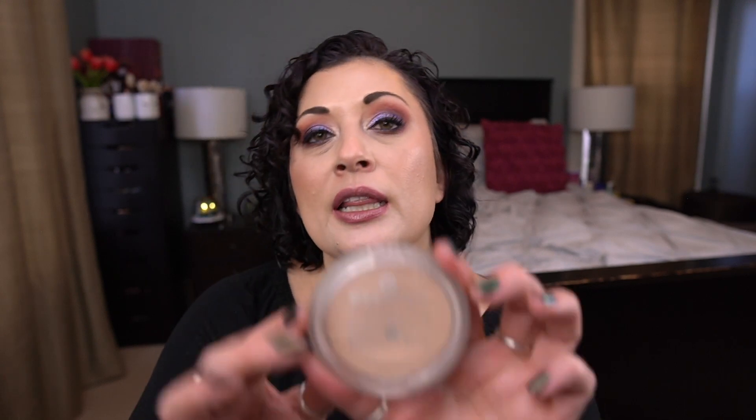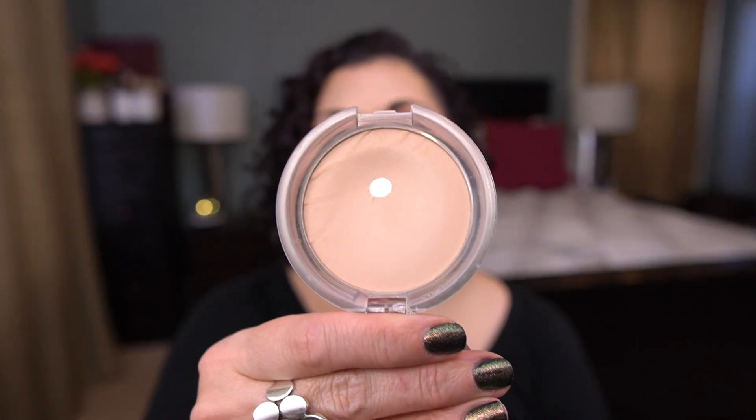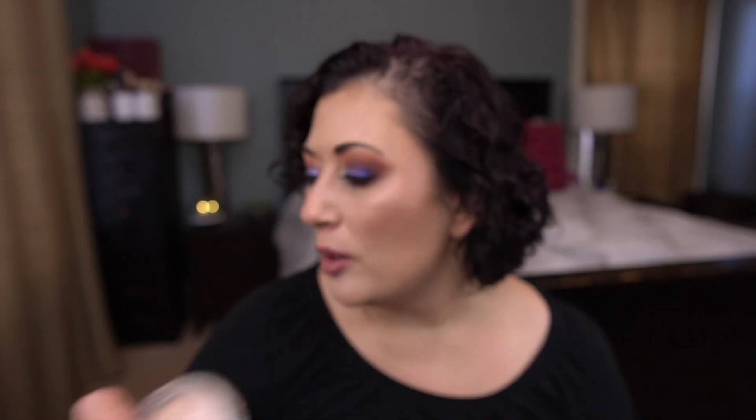The next product is a pressed powder. There's one I'm working on in another project which will definitely get done next year as well. It's by Essence — the Mattifying Compact Powder in Light Beige. I have pan in this one, and I like to use these powders just to set my eye primer, so that's probably what I'll use this for.